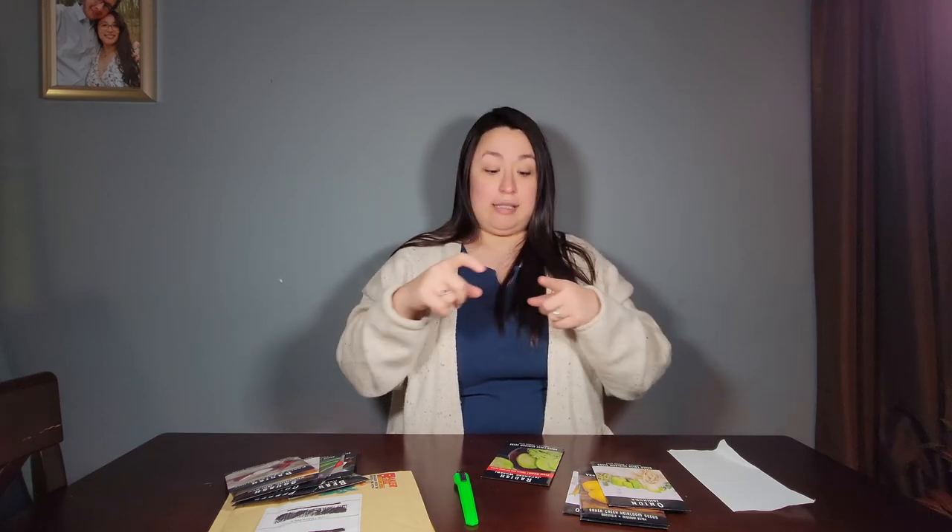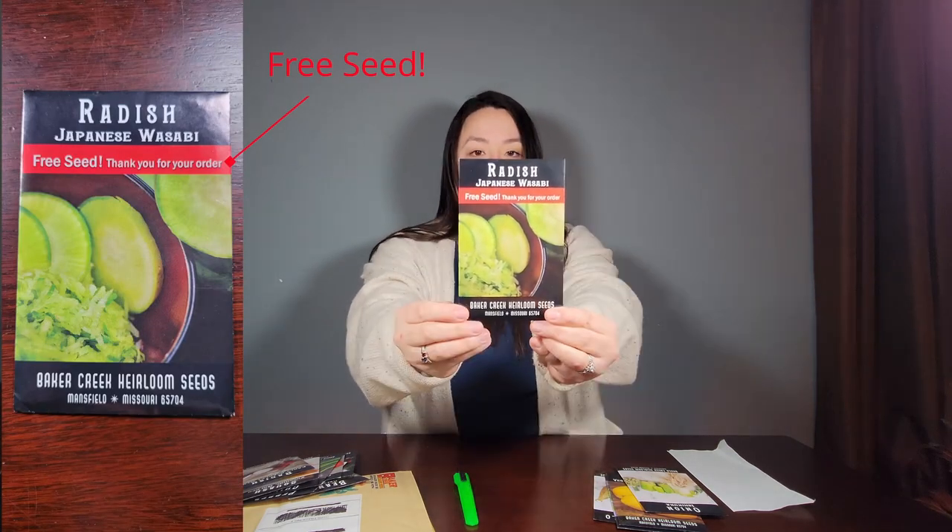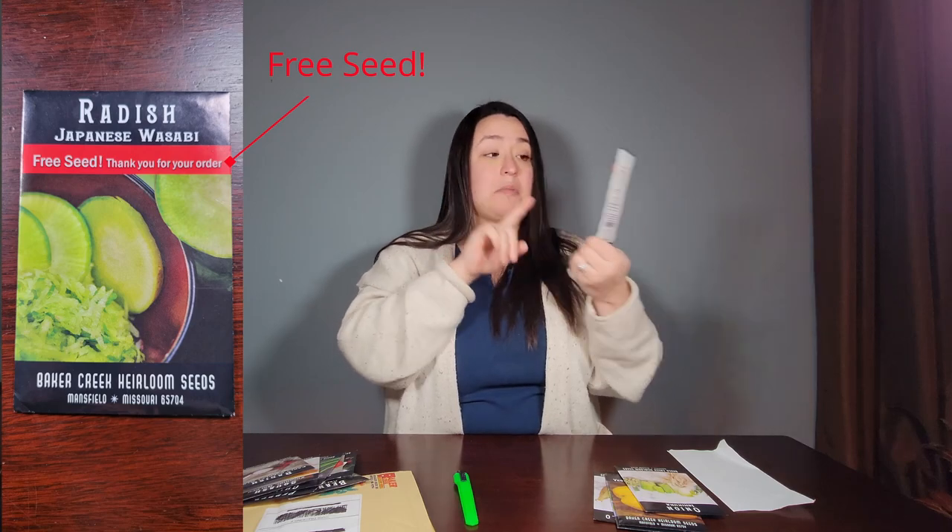I wanted to let you all know that this company — when you order seeds from them, they will most times send you one free seed packet free of charge. And so for my free seed, I've never tasted these but I want to try them. We'll see.